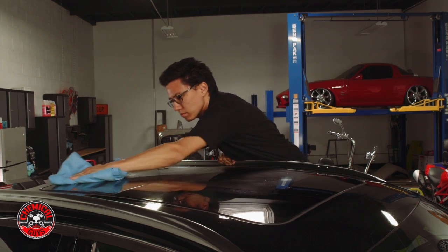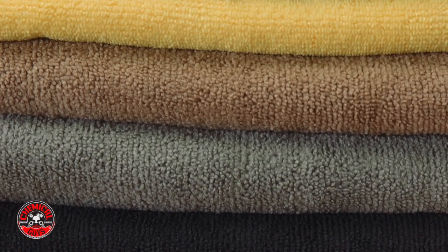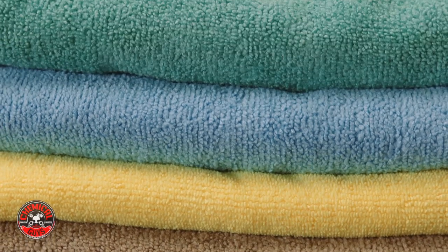The Chemical Guys Workhorse XL Microfiber Towel line comes in a color-coded system and allows you to use the proper towel for every detailing job.